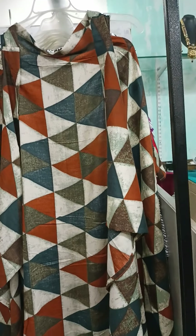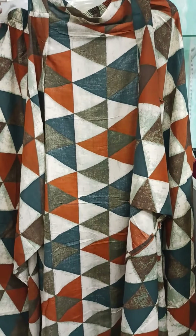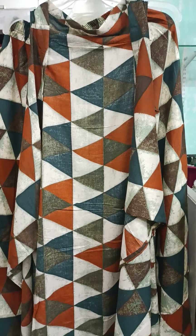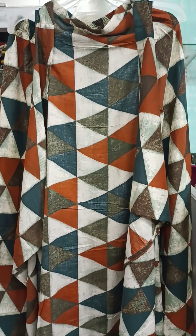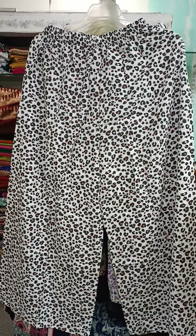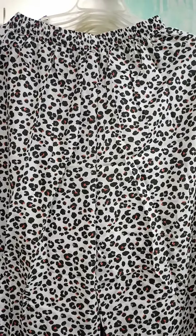The shrug is free size so it will fit everyone. You can also pair it with your western top and it looks very smart. Plazos are in three sizes — L, XL, and Double XL — and the shrug is free size. If you take both together, it will be 900. If you take three plazos, they are 400 each with free shipping pan India. Shipping is available anywhere in India, even in small towns.